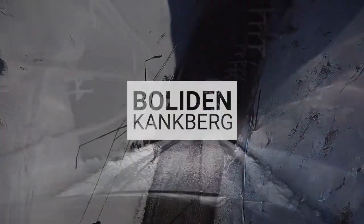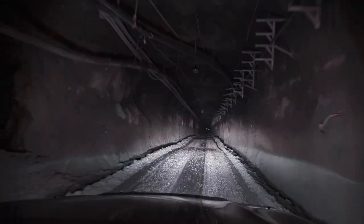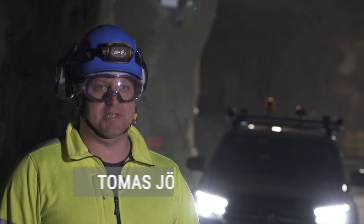Welcome to the Boliden-Klangsberg gold mine. We are here today with the SIMS project and work package 3 for communication and positioning.